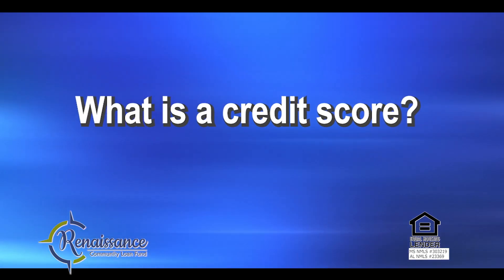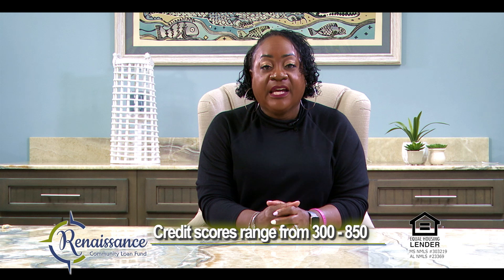What is a credit score? A credit score is a number that tells a lender how likely you are to repay a loan and make your payments on time. Credit scores range from 300 to 850. The higher the credit score, the better interest rate you receive.